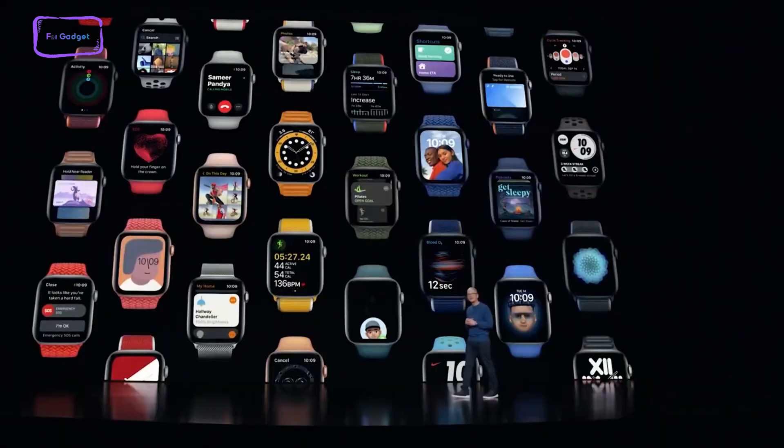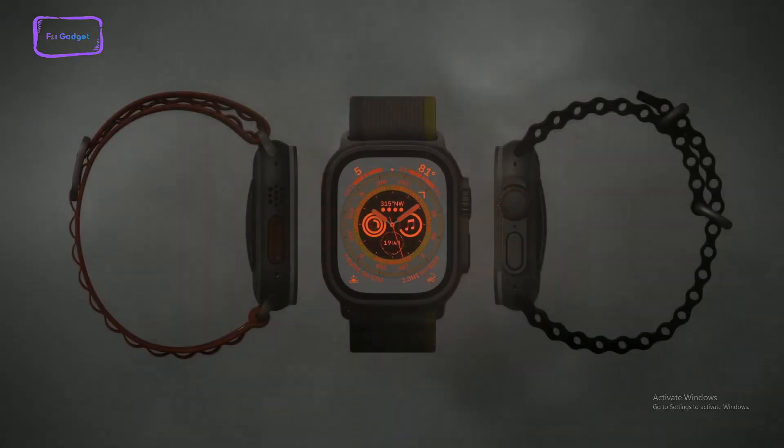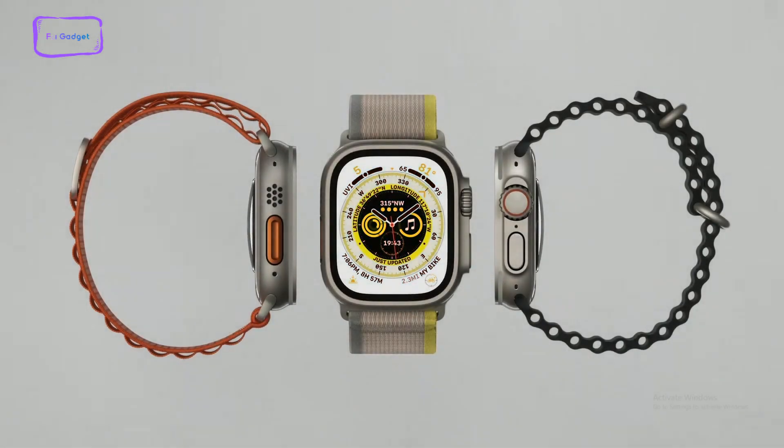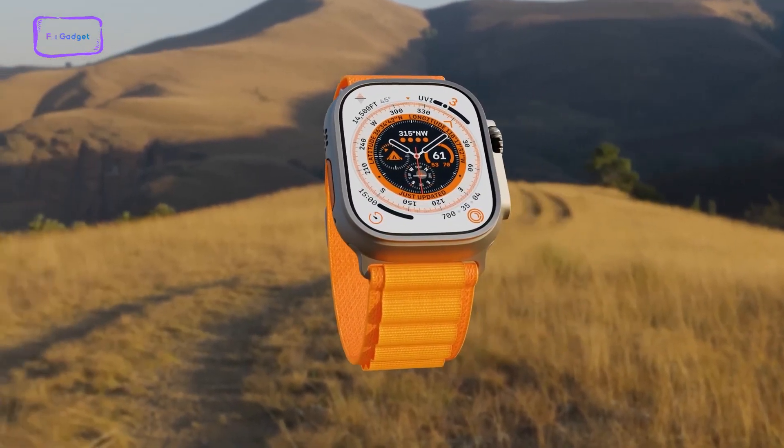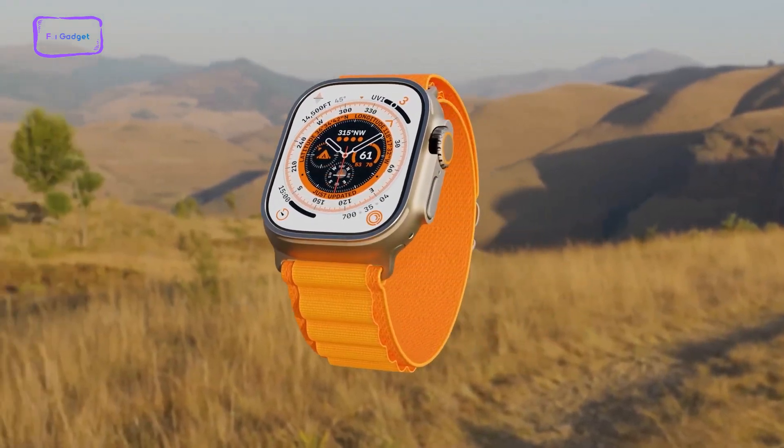Last year, Apple made waves in the wearables market with the launch of the Apple Watch Ultra. This device marked a pivotal moment for the company's smartwatch offerings, boasting a fresh design, innovative features, and the use of novel materials.